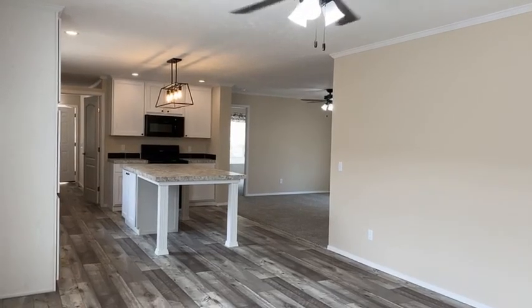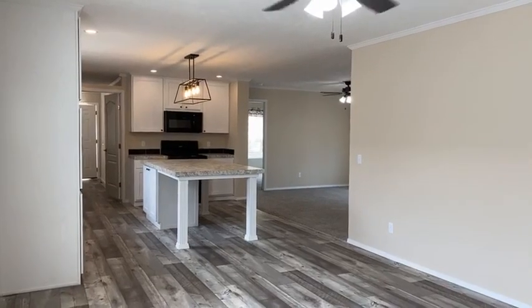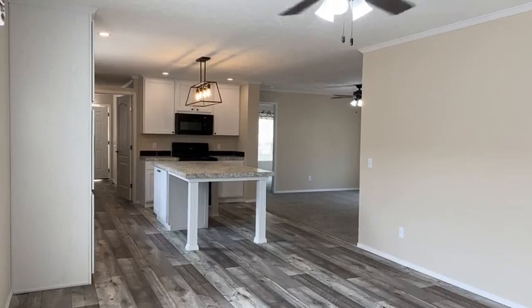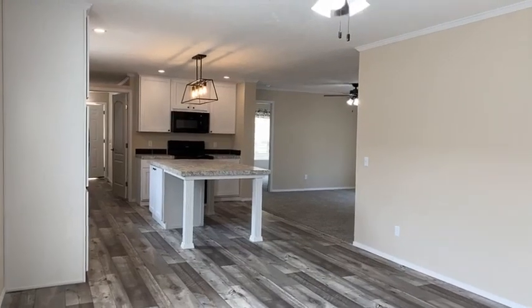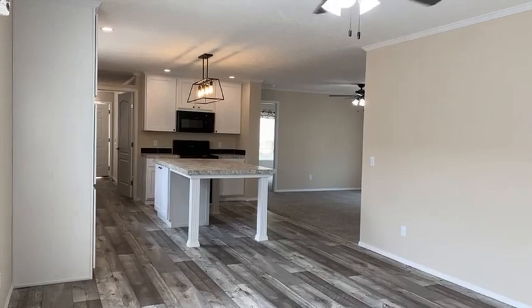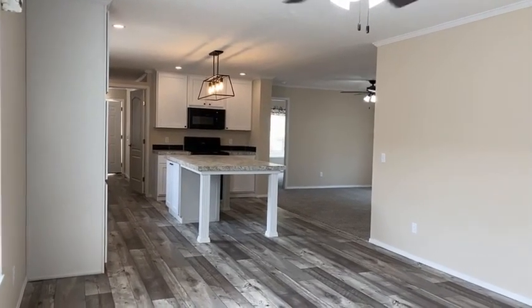That is a four-bedroom, two-bath home. And I want everyone to be able to see, first of all, the brand new model. Second of all, the space in this home — it's totally amazing. I'm standing around thinking, where am I going to start this video so everybody can see the living space in this monster home?